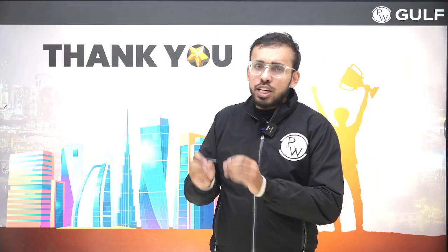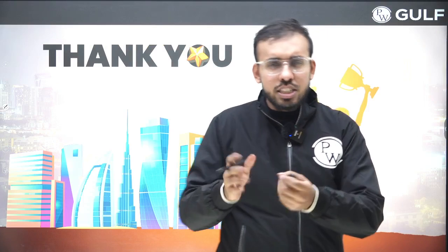If you have any doubt related to JEE Mains, type it in the comment section and we would go through it. If you need a video on any particular topic, we will surely make it. Thank you very much for choosing PWGulf.